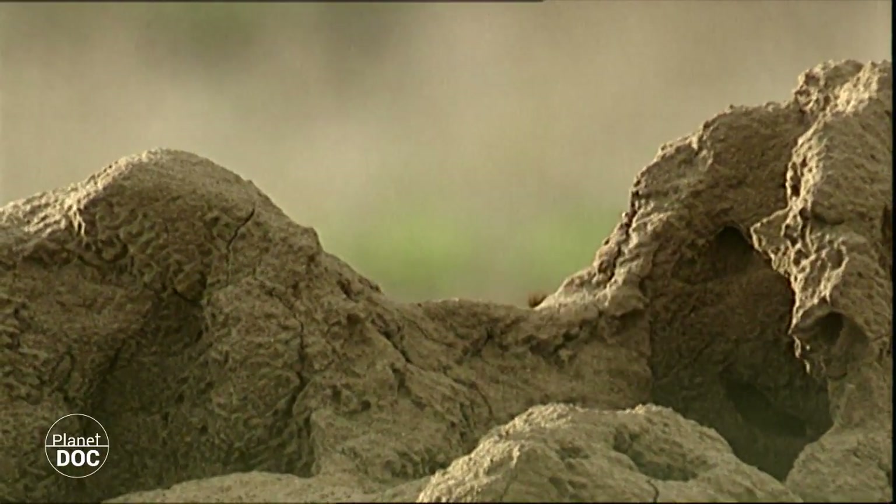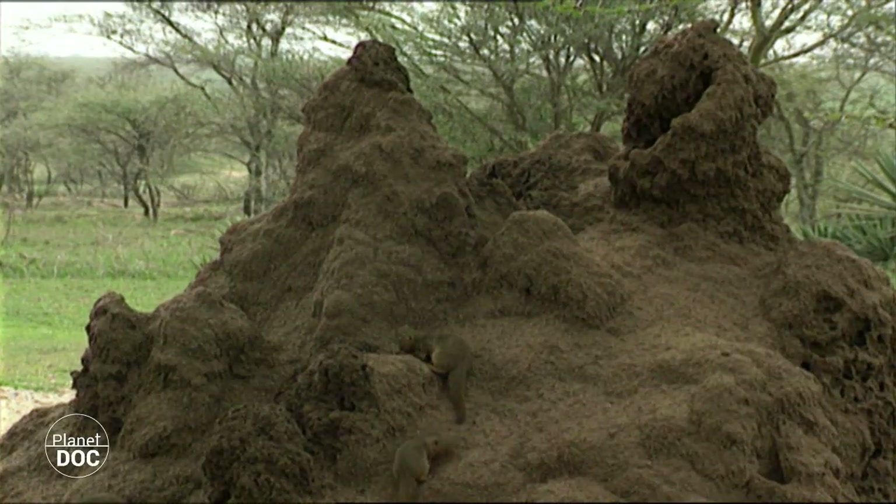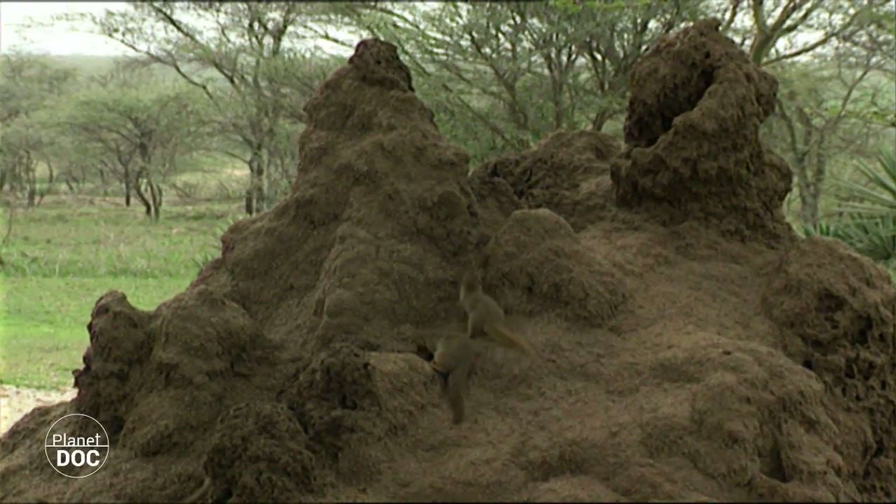But the species most frequently living inside the termite nests is the dwarf mongoose, the smallest of the five species.